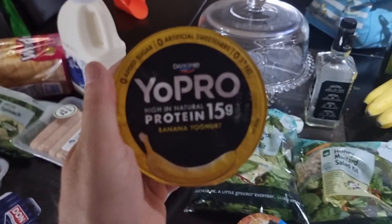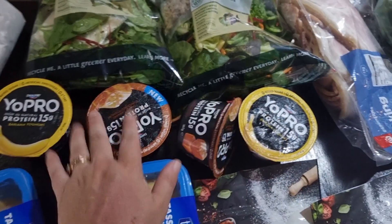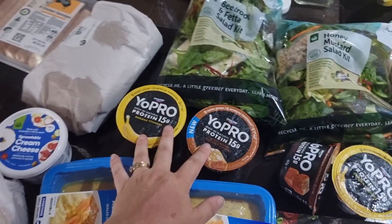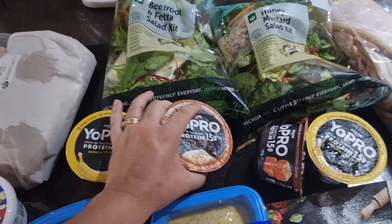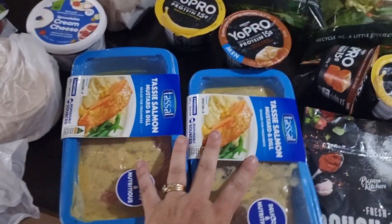These are my absolute go-to favourite yogurts — oh my goodness, so addictive. Made with Greek yogurt, they are so much better for you than a lot of other yogurts, and it's got 15 grams of protein. I got two banana flavours and two of the salted caramel flavour — absolutely delicious. Highly recommend trying these. I hate Greek yogurt, so for all those that hate Greek yogurt, I'm with you — these are so good.